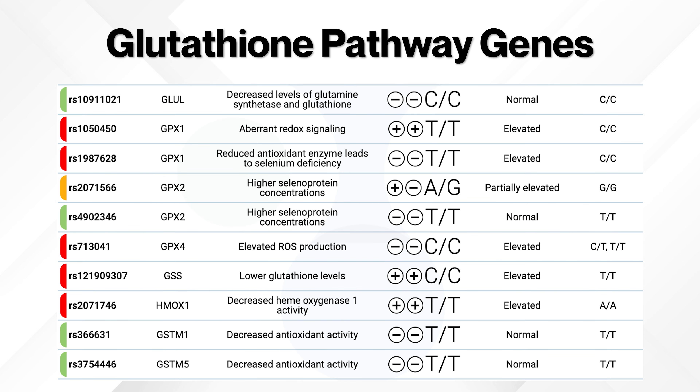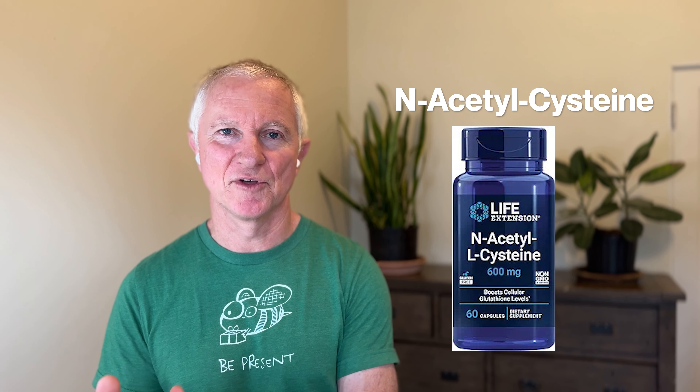Catalase genes — these enzymes break down hydrogen peroxide into water and oxygen. Variants in these genes can lead to mitochondrial dysfunction, leading to oxidative stress damage and issues with fatigue. The glutathione pathway genes — there are many of them: GSS, GPX, GST — and they're critical for the synthesis of glutathione, the body's major antioxidant. Mutations in these genes can reduce glutathione levels and elevate oxidative stress. If you know you have a mutation in the glutathione genes, you can take glutathione as a supplement or take N-acetylcysteine, which is one of the building blocks to help your body make glutathione.